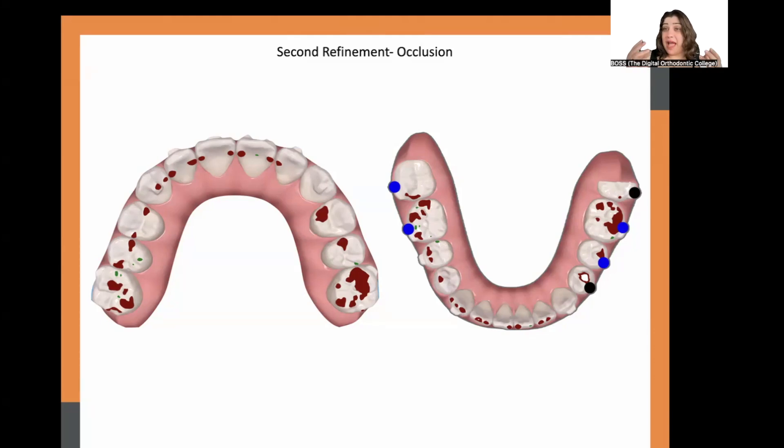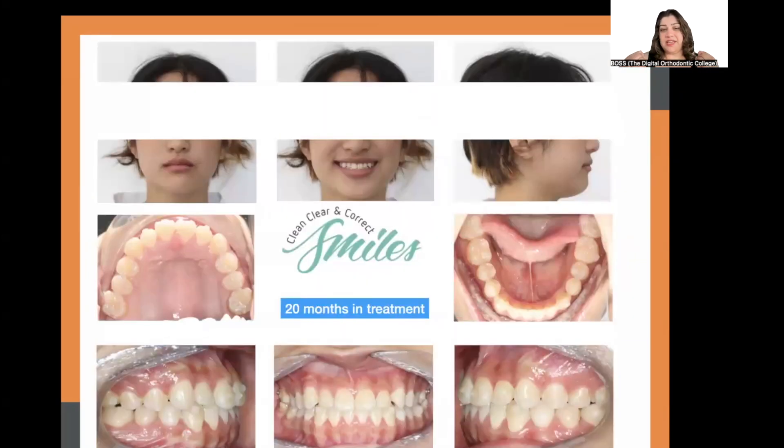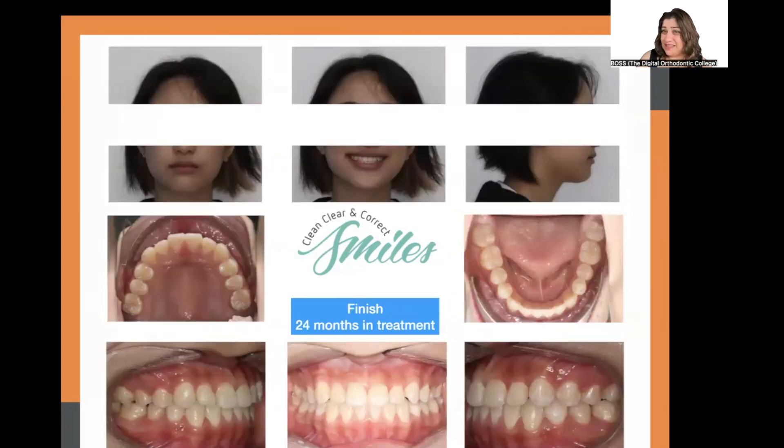The lower sevens had now fully erupted — not caught in this scan but visible in photographs and OPG. At around 20 months of treatment, compliance continued to be somewhat of an issue, but we still achieved a good result: good overbite, good overjet, coincident midlines, and Class 1 occlusion on both sides. The patient finished the set and concluded treatment at 24 months with as ideal a result as we could achieve.